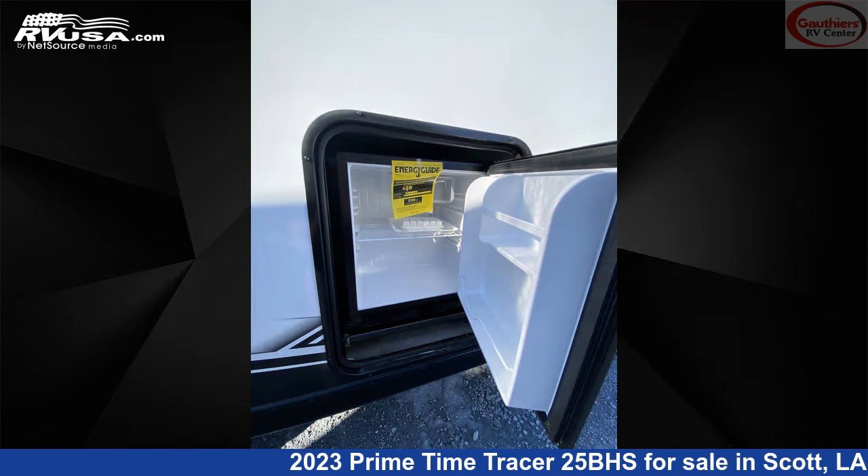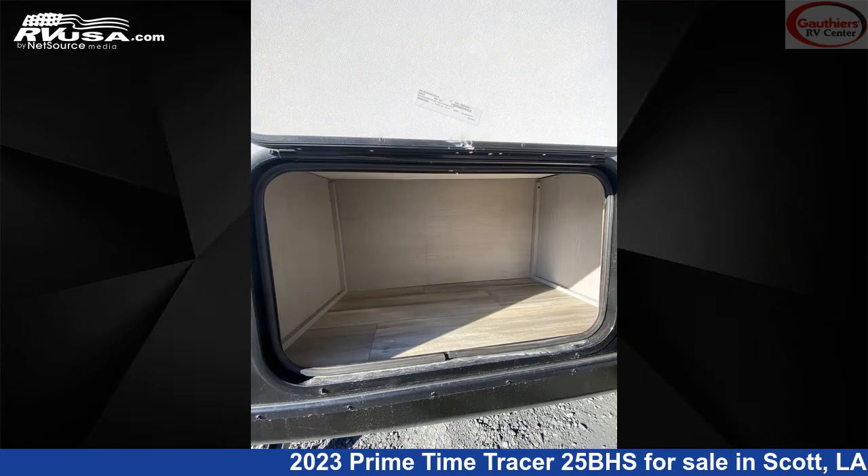It also has a 42-gallon fresh water capacity. The floor plan layout of this travel trailer features bunk beds, front bedroom, mid-kitchen, and U-shaped dinette.